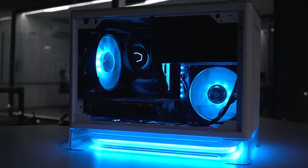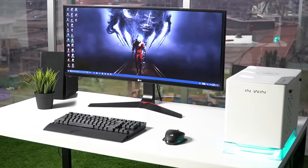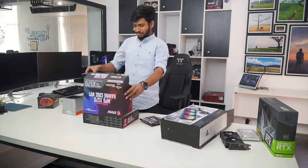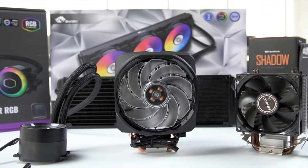Techfluenza delivers a complete buying guide for tech enthusiasts. Here we try our best to make you pick the best PC components, laptops and other tech gadgets with brief technical information, pros and cons, ratings and recommendations. Our tech expert team tests, reviews and benchmarks thousands of products to come up with the list of the best and latest products, along with recommendations for the viewers. To know what is the best choice for you, watch the full video and check the description for the purchase links.